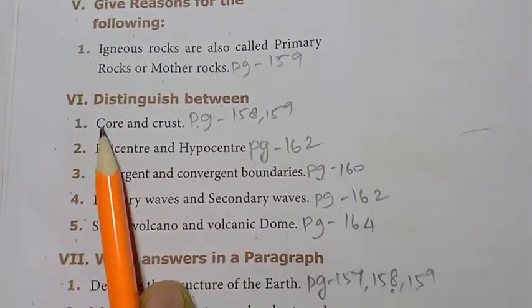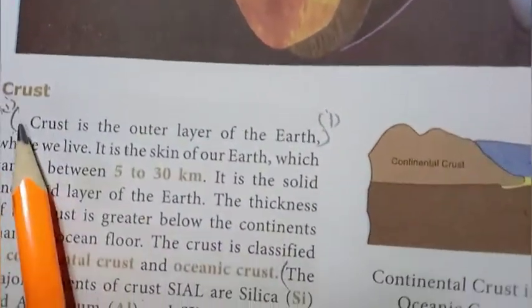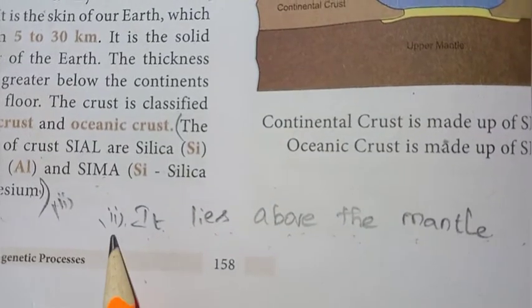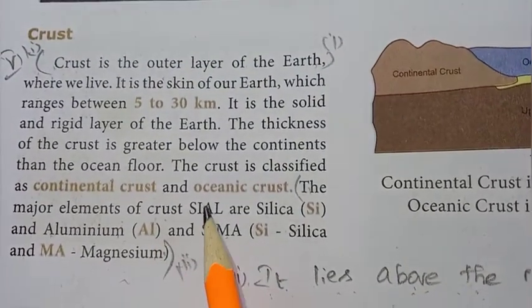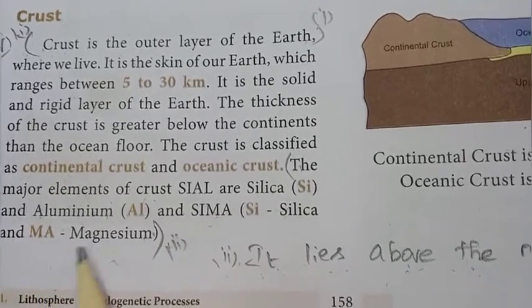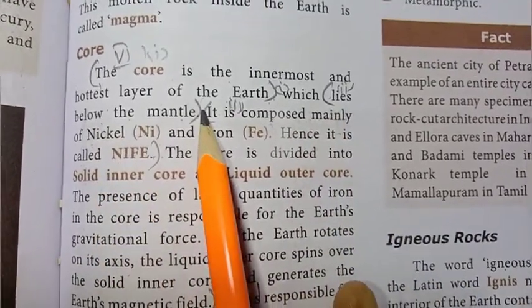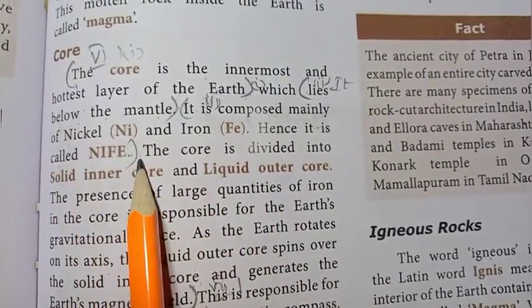Moving to Roman number 6: distinguish between. 1st: core and crust. Page 158-159. Crust: first point — crust is the outer layer of the earth; second point — it lies above the mantle; third point — the major elements of crust are silica and aluminium (SIAL) and silica and magnesium (SIMA). Core: first point — the core is the innermost and hottest layer of the earth; second point — it lies below the mantle; third point — it is composed mainly of nickel and iron, hence it is called NIFE.